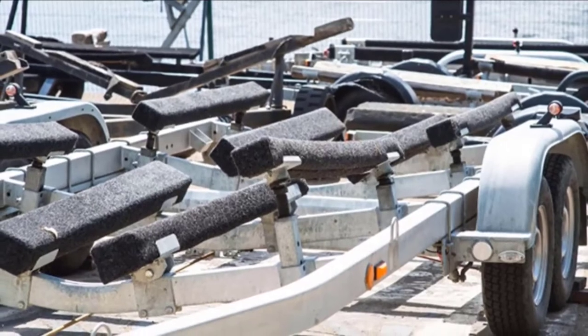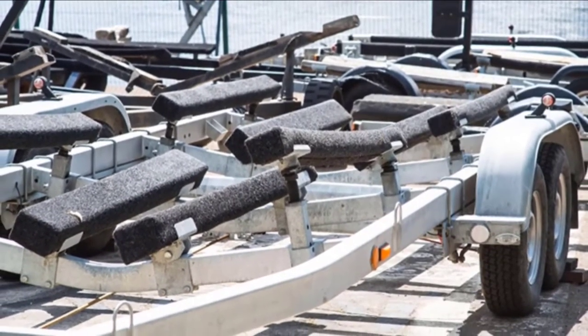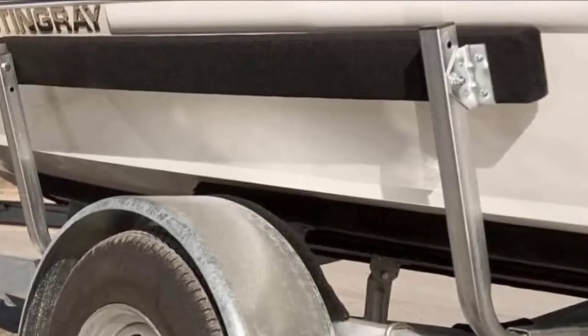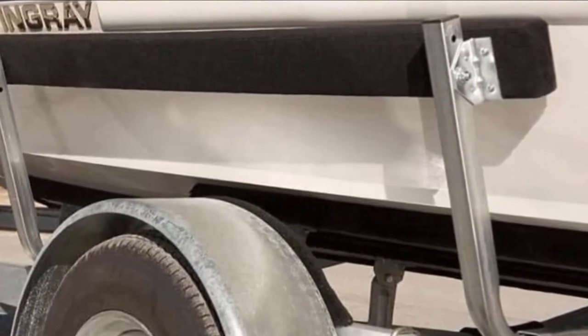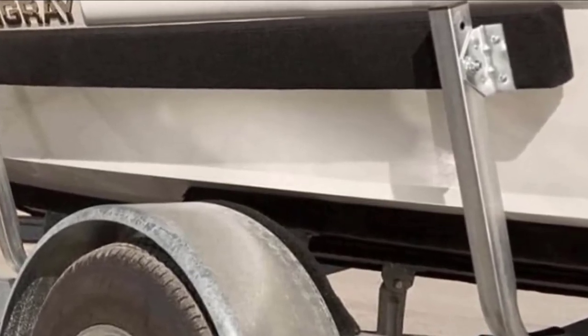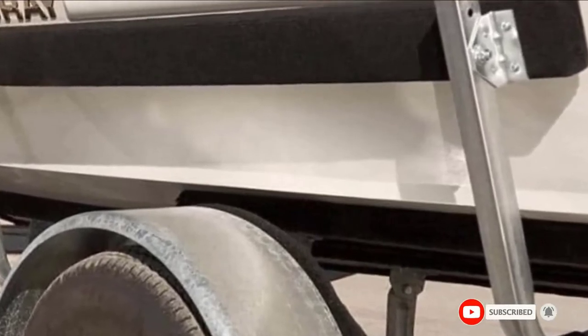The rubber backing also gives the carpet a good grip, preventing incidents of slipping or tripping. I also like that it measures 8 by 12 feet and is constructed with marine-grade materials, making it a superior quality product that will serve your trailer bunk for years to come. Check the description box for the latest price.